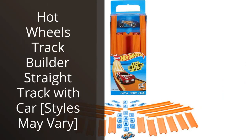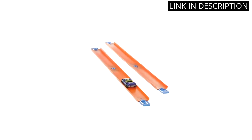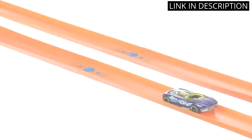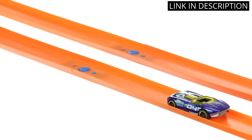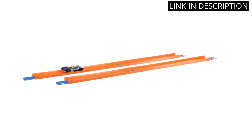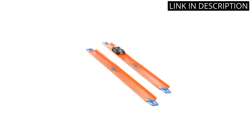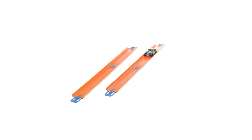I recently bought the Hot Wheels Track Builder Straight Track with Car for my son and he loves it. The track is easy to assemble and the car is a great addition. The track allows for creative play and my son loves to create different layouts. It's also great for racing and playing with friends. The materials are high quality and the track is durable. I'm very pleased with this purchase and would highly recommend it to anyone looking for an exciting toy.